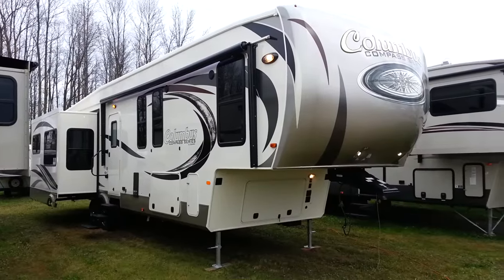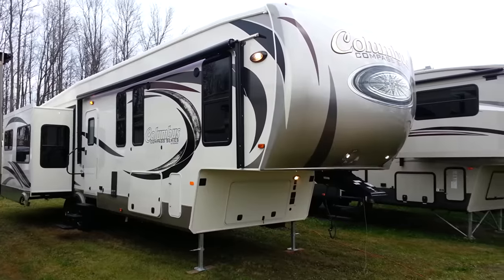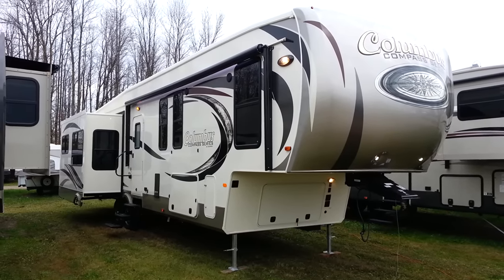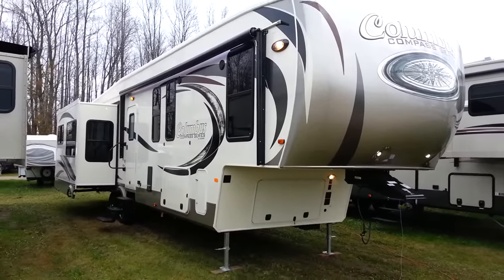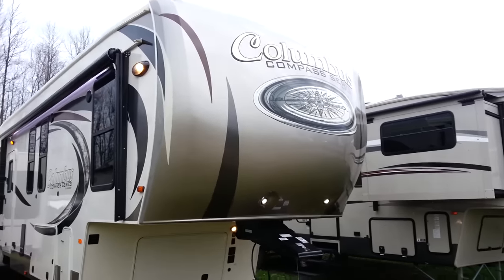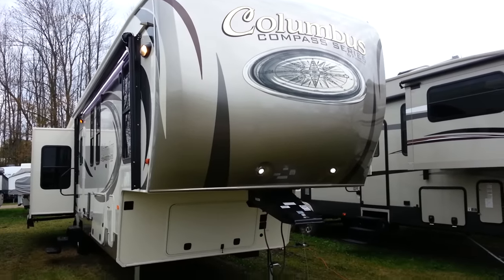Hey, this is Jonathan Allen from Campwood RV in Stratford. I'm here to show you the all-new 2016 Columbus Compass Series 377 Mid Bunk. It's a 37-foot fifth wheel made by Palomino RV. It's got four slide-outs with a rear living room and still two bedrooms. This is a brand-new model for the 2016 model year going into 2017.